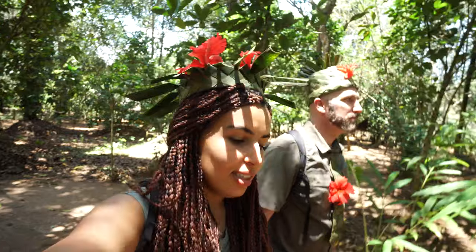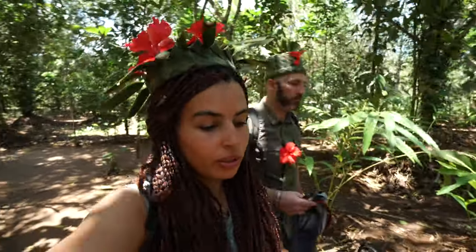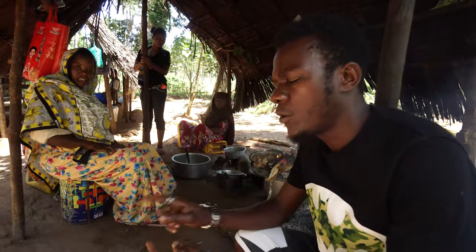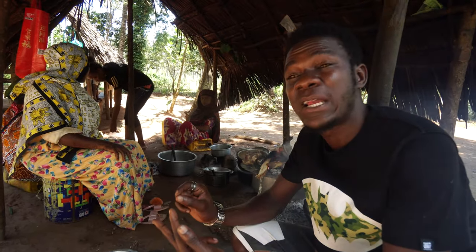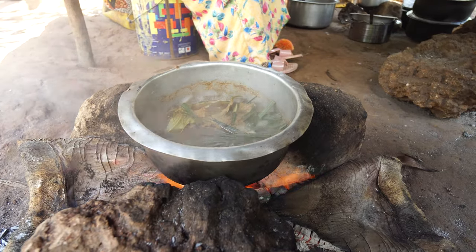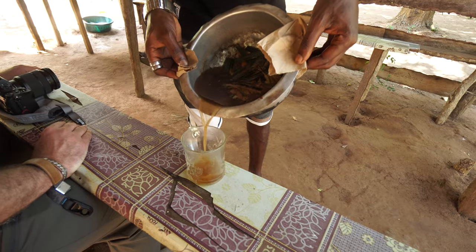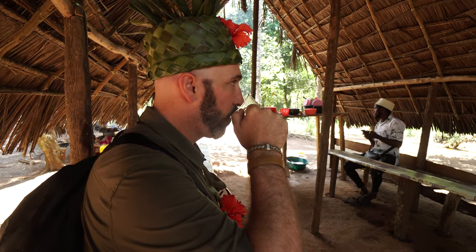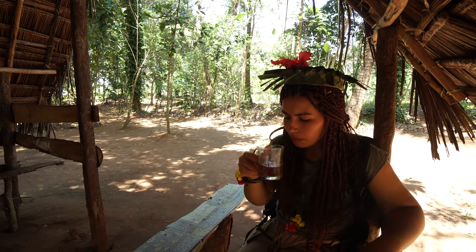Muhammad our guide explains the spices in the masala tea: cloves, leaves, lemongrass, black pepper powder, cinnamon sticks, and vanilla. With this spiced cup of tea, we wrap up our adventure at the spice farm. See you in the next one.